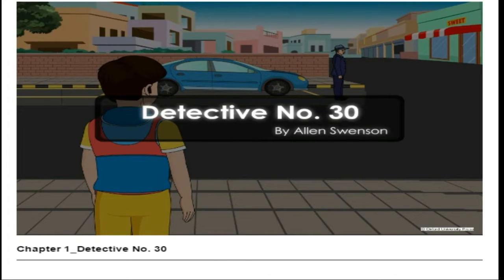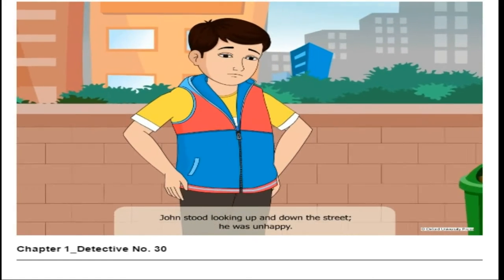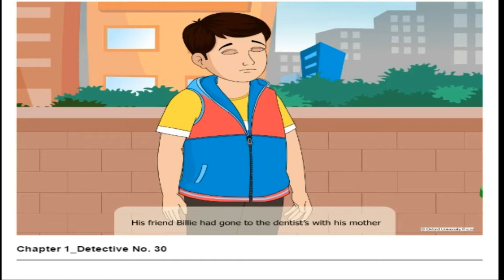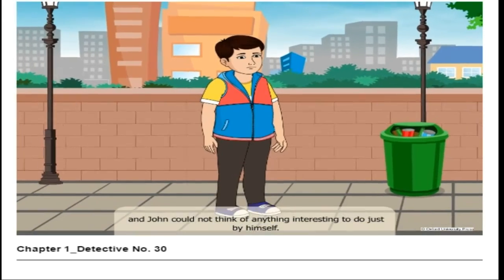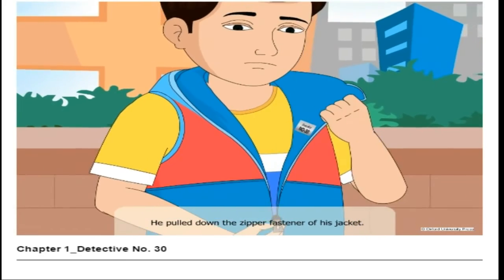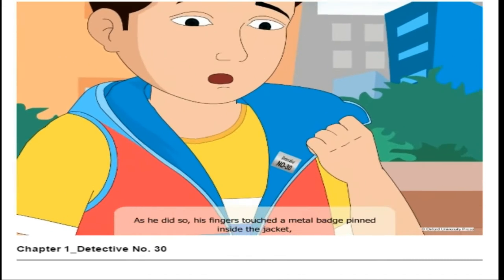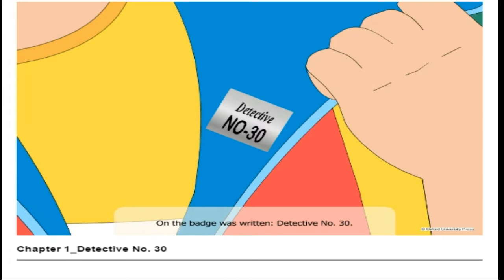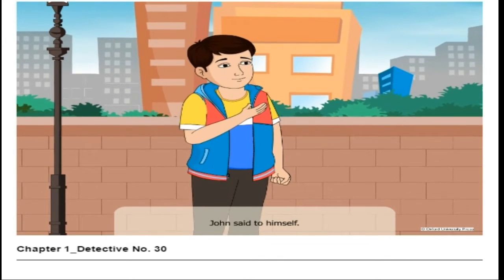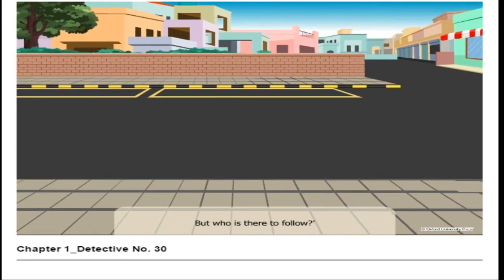John stood looking up and down the street. He was unhappy — his friend Billy had gone to the dentist with his mother, and John could not think of anything interesting to do just by himself. He pulled down the zipper fastener of his jacket; as he did so, his fingers touched a metal badge pinned inside the jacket, and his face brightened. On the badge was written 'Detective Number 30.' I'll play the detective, John said to himself. I'll follow a thief. I can do that by myself. But who is there to follow?